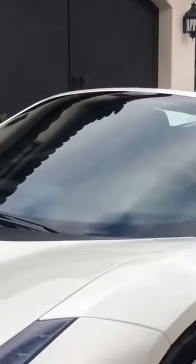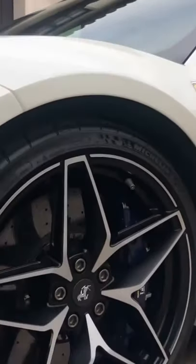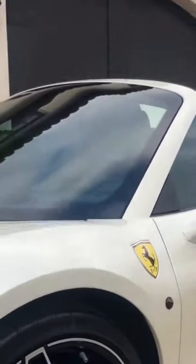The color, guys — I don't know if you can see it on the video, but the color is insane. Of course, the special carbon wheels, the huge calipers — top of the top.